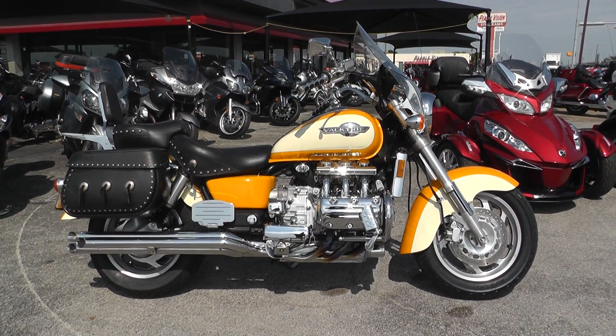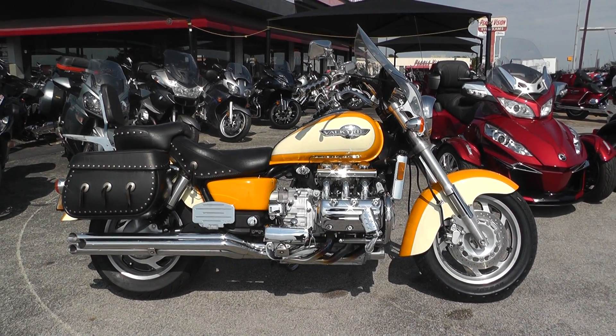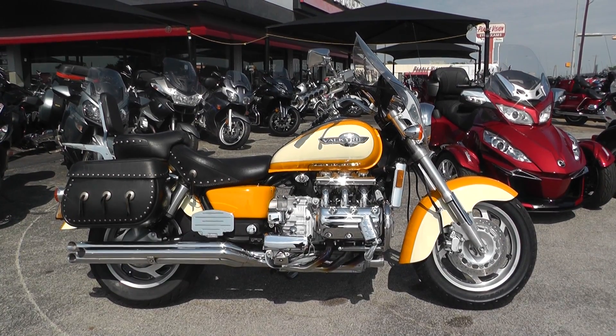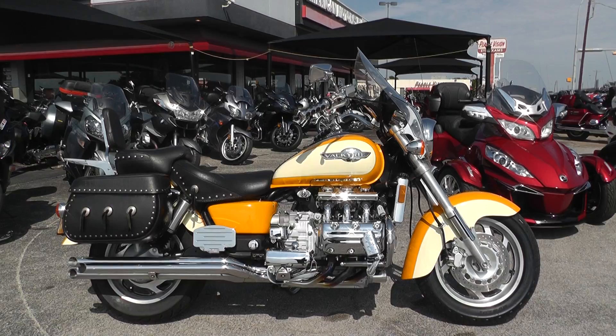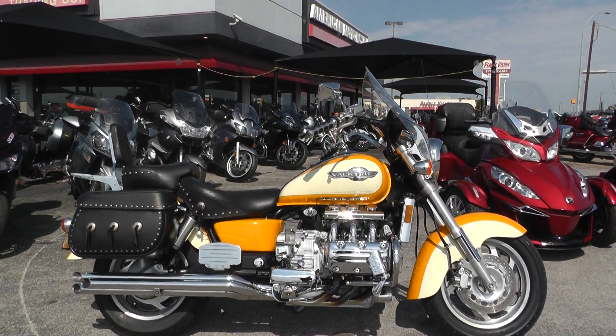Hey guys, this is Nick with American Motorcycle Trading Company in Arlington, Texas. I've got another bargain bike special with me today — it's a 1998 Honda Valkyrie GL1500.